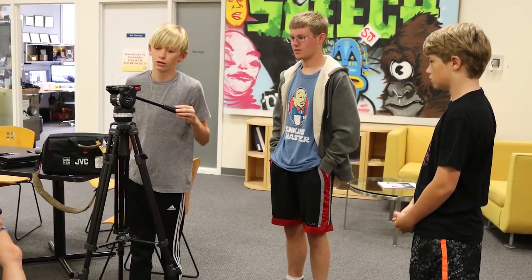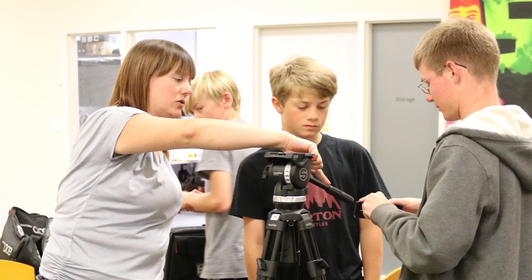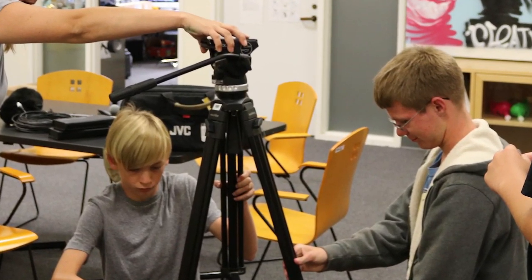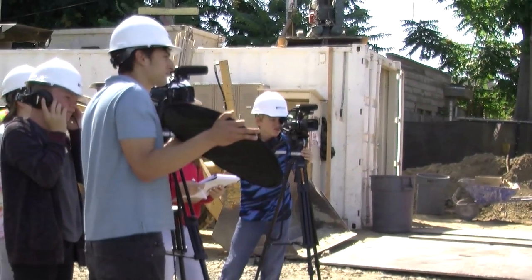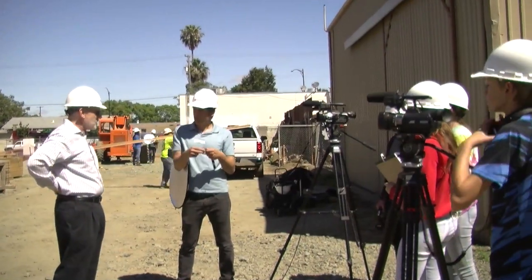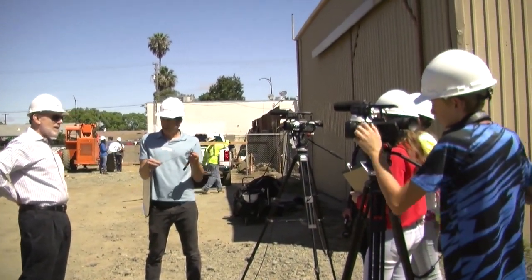Basically, the first day we learned the basics of the camera and the equipment, and from there we started brainstorming ideas with filming at First Community Housing. We went to an on-site location where they were building the houses, and the second day is when we went out to location and we interviewed the people who were in charge of the building process and of the non-profit organization.